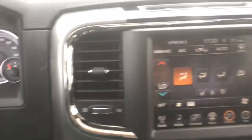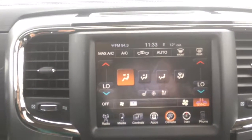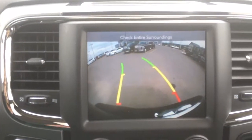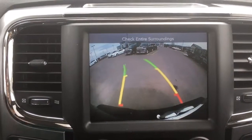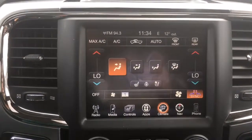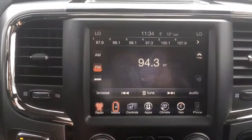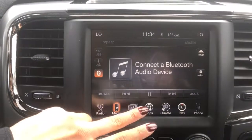Heading off towards the center we have the nice big 8.4 inch Uconnect — the biggest touchscreen available. Going in reverse, we have a backup camera; the lines change as you turn the wheel to guide you exactly where you need to go, great for all of your trailer needs. With your radio we have AM, FM and satellite XM options, and you can also play your own media with a USB, auxiliary or Bluetooth.